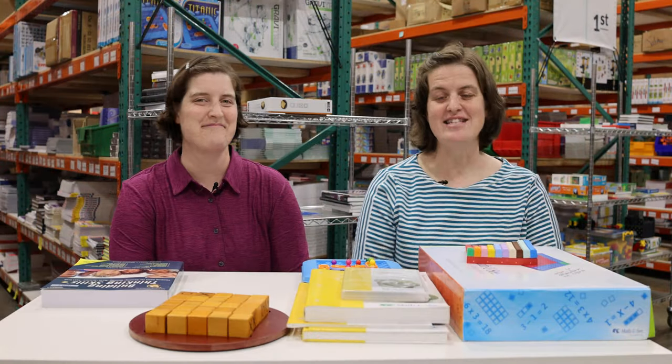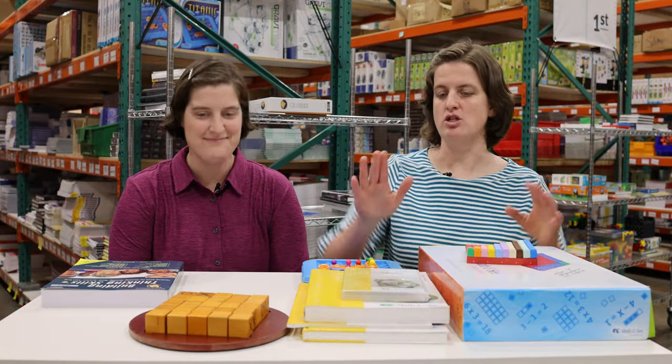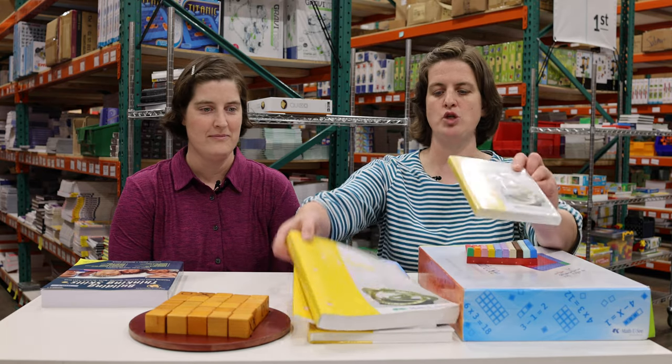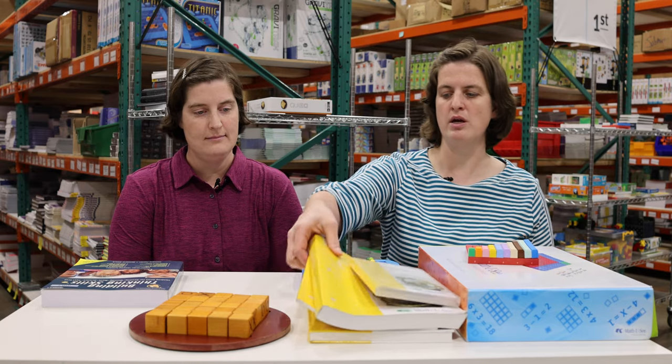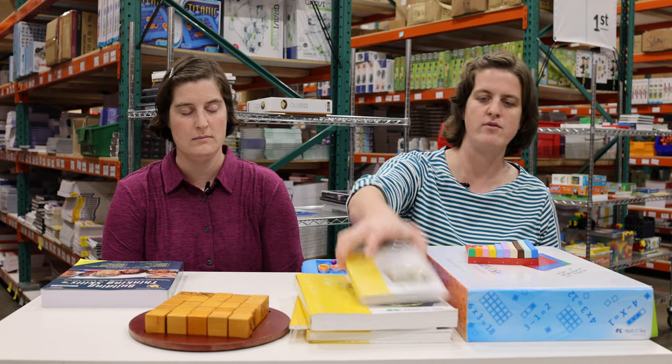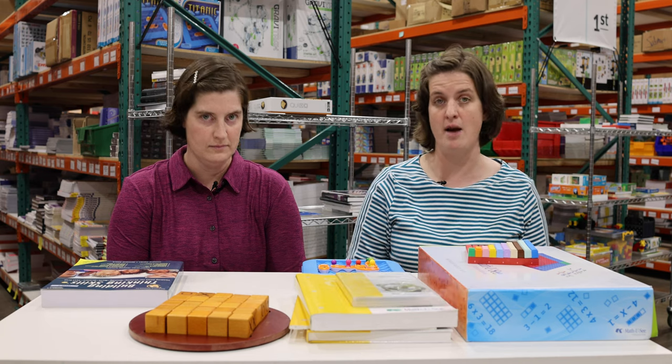Now let's look at math and thinking skills. For fourth grade math, we have Math U See Delta. As in the other grades, it comes with the student workbook, the teacher's manual, the DVD, and a card with online access — so if you want to watch lessons online rather than hand your child the DVD, either way you've got options.